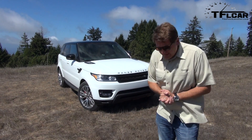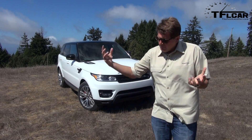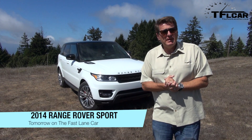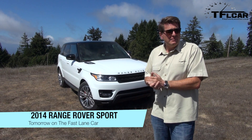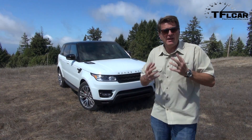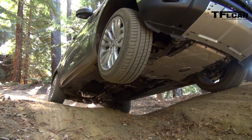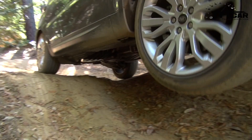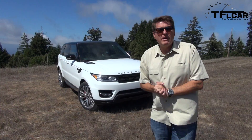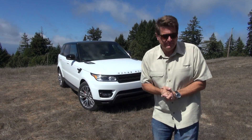This is a brand new Range Rover Sport and it kind of fits in the middle of Range Rover's lineup. It's above the Evoque and below the Range Rover, so it has to fill that gap. It competes with cars like the BMW X5 and even the Porsche Cayenne. But unlike those cars, this Range Rover has a heritage it has to live up to — it has to be good off-road, and Range Rover says it's excellent on-road. Coming up next on the Fast Lane Car, we're going to take it off-road, we're going to take it on-road, and we're going to see just how well it does when the going gets fast and when the going gets rough.